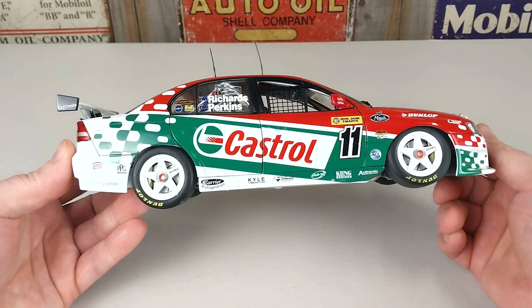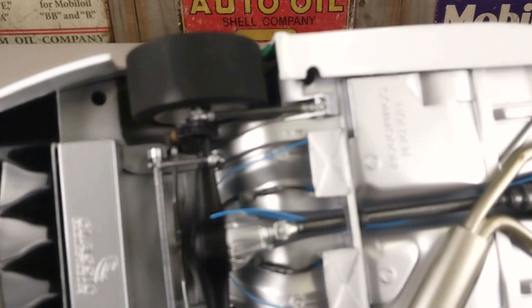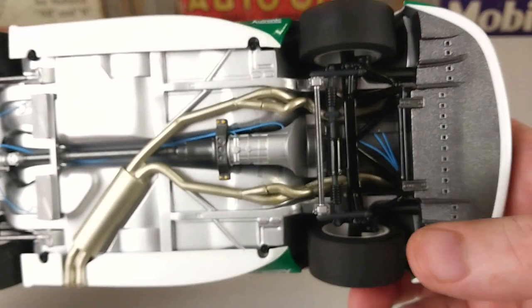We'll start by going straight underneath. As always, these are 1:18th scale — this is another great rendition from Classic Collectibles. Have a real good look at the detail underneath there. Look at that — there is a ton of detail: all the wiring, the exhaust piping, everything like that.